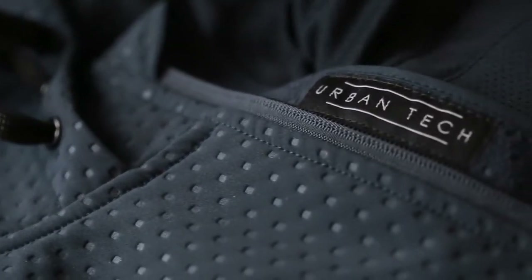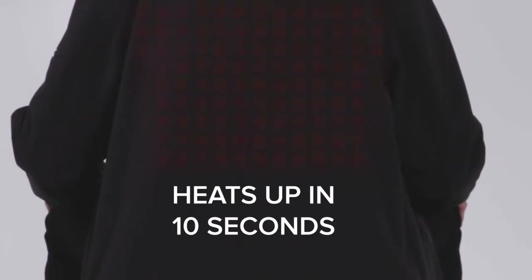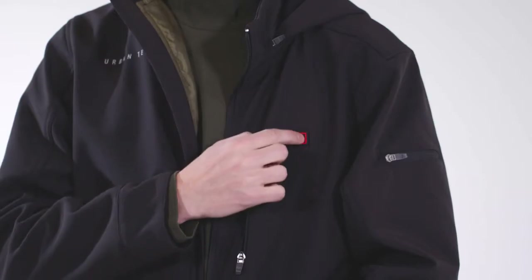Our jackets are the first jackets to use Nanotech stainless steel heating and can heat you up in 10 seconds. Unlike other heating systems, our Nanotech system is flexible, durable, and disperses heat quickly and evenly.